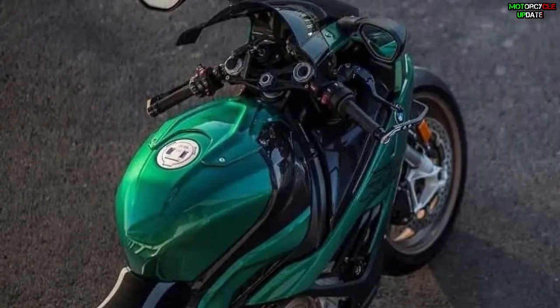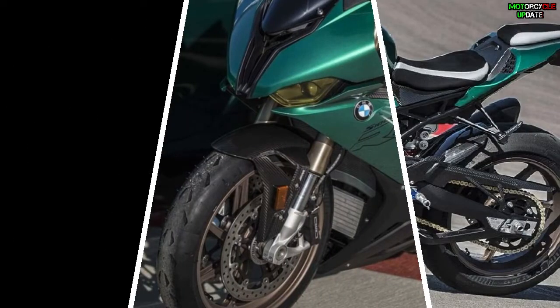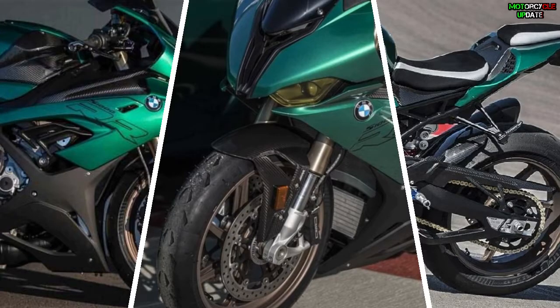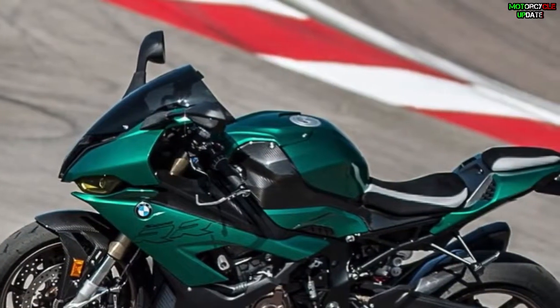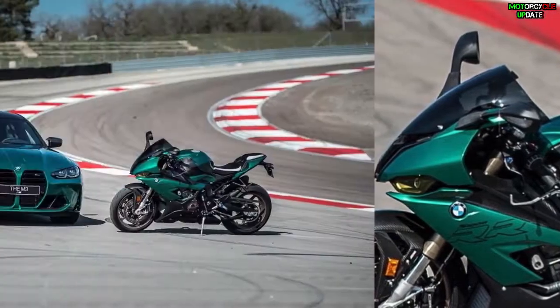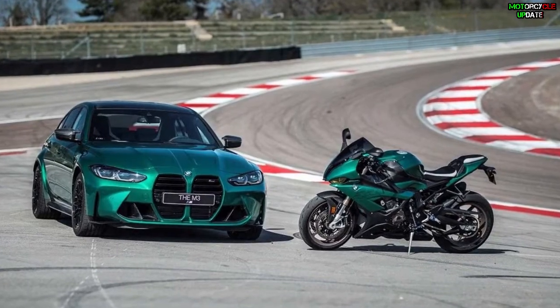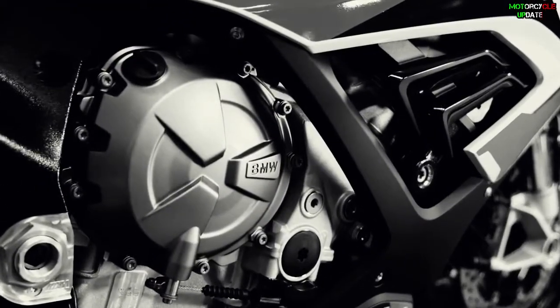The special edition is rounded off with black ceramic paint for the exhaust system, copper-colored forged wheels, and Alcantara covers for the seat. The design incorporates a contrasting leather strap, forming a bridge to the Merino Silverstone upholstery of the new BMW M3 Competition and BMW M4 Competition.